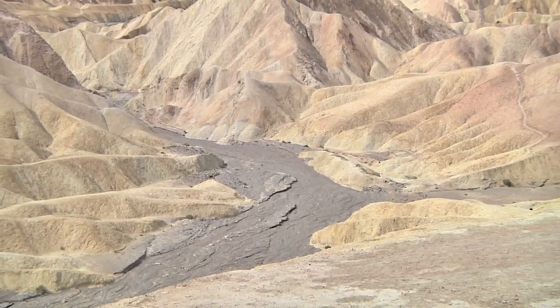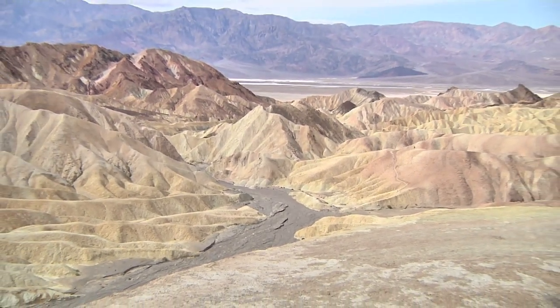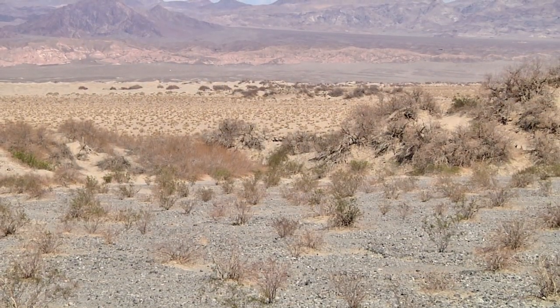Also, since the locations and quantities of that moisture are well known to geologists, researchers are able to ground truth science instruments by comparing their measurements to the actual amounts.